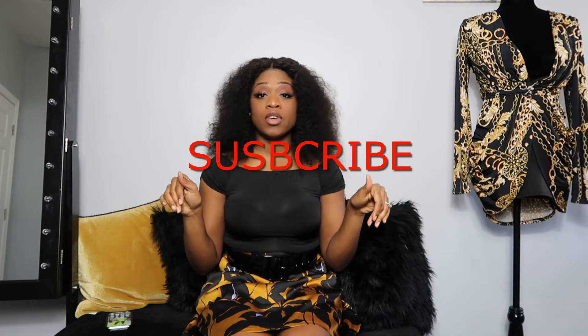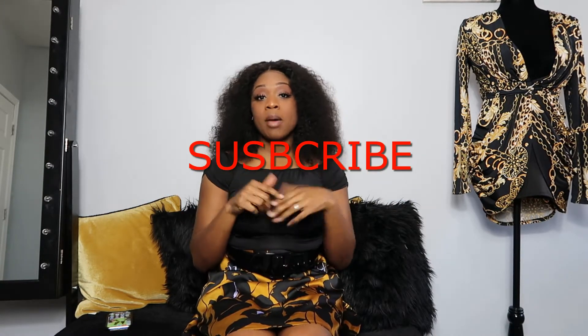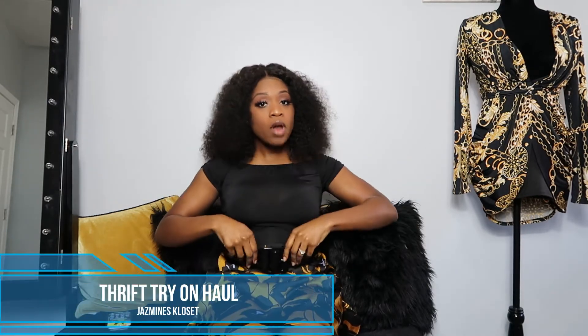Welcome back to my channel, aka Jasmine's Closet - honey, you never know what I'm pulling out of the closet. Go ahead and like this video and subscribe if you enjoy beauty, lifestyle, and fashion. Today I'll be giving you guys a thrift haul showing you some things that I got from the thrift stores here in Baltimore. I went to a new thrift store in Cockeysville for the first time and I have to say that has been my best or favorite one - they have some really good pieces.